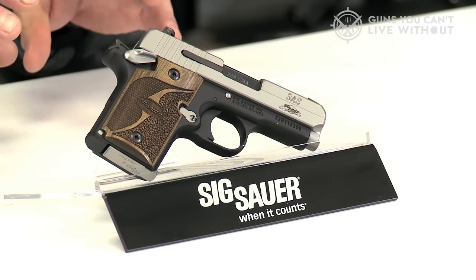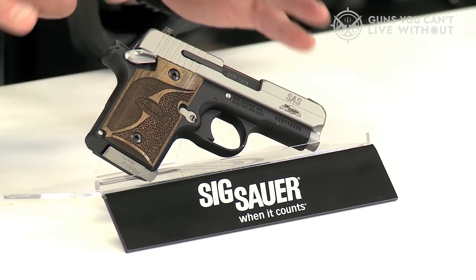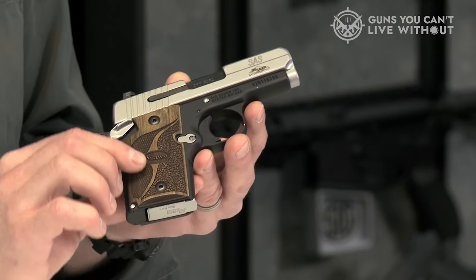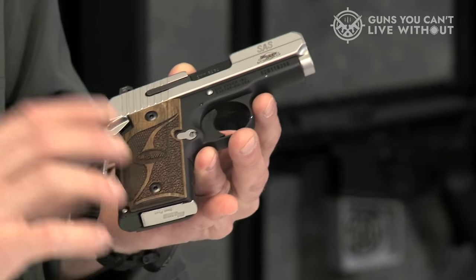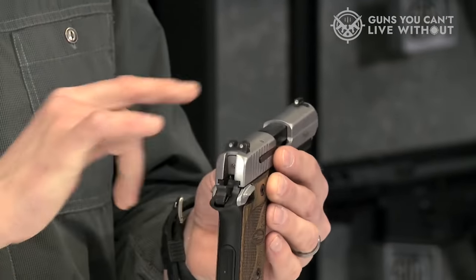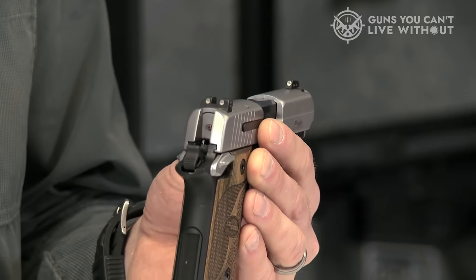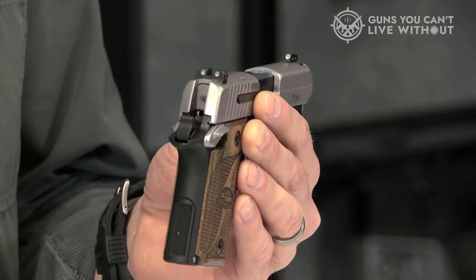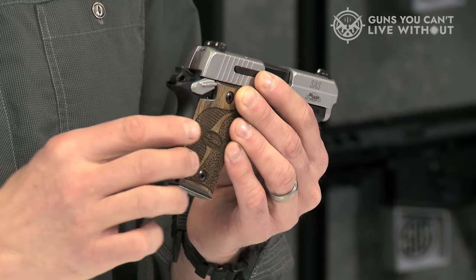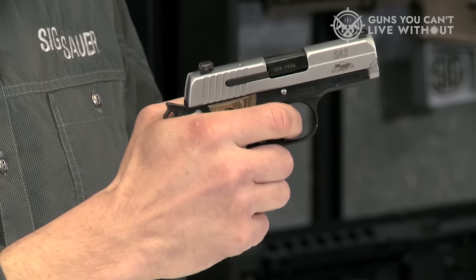The 938 uses a 1911-like layout that delivers a single-action only trigger, a 1911-style safety, and a single-stack design. A good single-action trigger combined with the Bullseye sights makes the gun quite accurate. It's incredibly ergonomic and comfortable when you start pulling the trigger. Unlike most pocket pistols, the SIG P938 is actually very comfortable to shoot — the recoil is minimal, with no snap and pop into the palm of your hand. Quite impressive for a 9mm pocket pistol.